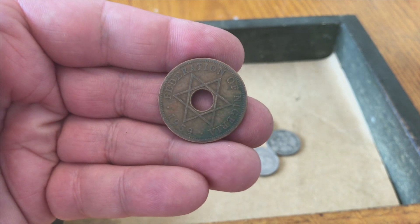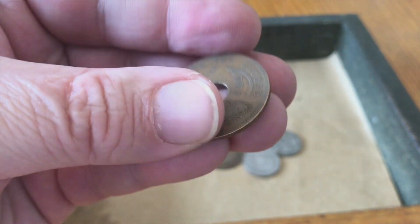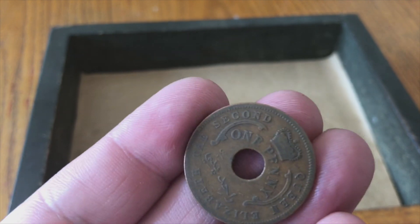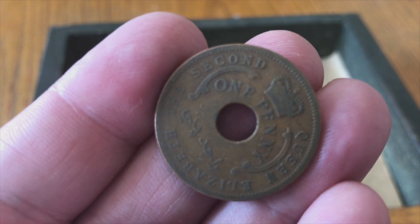This is Federation of Nigeria 1959. There's the other side — looks like it's one penny.